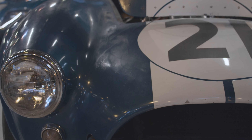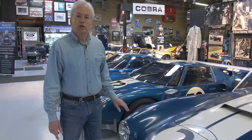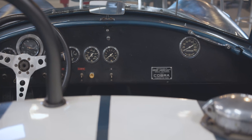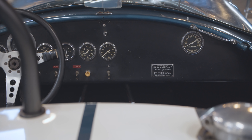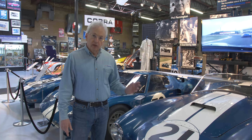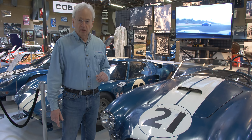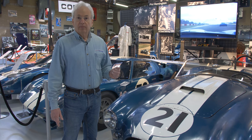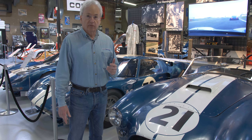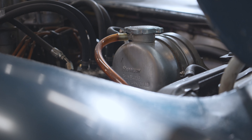This car is unique for a number of reasons. First of all, it survived the 1964 and 1965 season without any mishaps. It blew a rear tire at one point and damaged the rear fender, but other than that it got through both seasons unscathed. The other unique thing about this particular Cobra is that it has five first-place FIA wins, and it was driven by Bob Bondurant, Phil Hill, Roy Salvadori, Sir John Whitmore, Jack Sears, Joachim Niers-Pasch — everybody drove it.